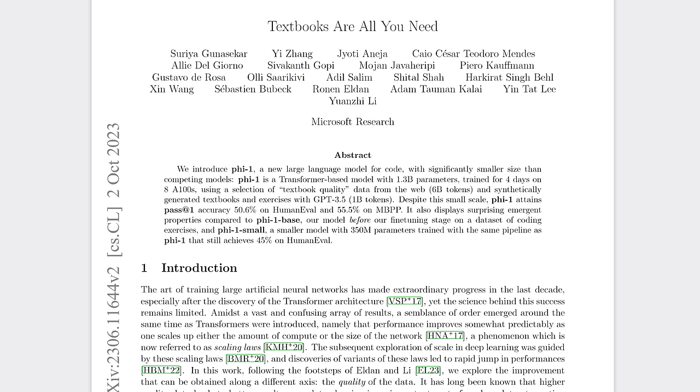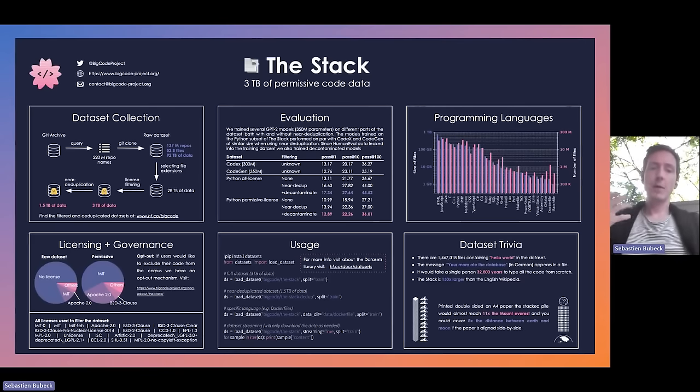I've been following the Phi series of models since late June when I interviewed Ronan Eldan, one of the key authors of the original Phi 1 paper. There were strong hints of Phi 1's significance in my original July 2nd video on 'Textbooks Are All You Need.' I'm going to try to give you all the necessary background on Phi 1, Phi 1.5, and Phi 2 in less than three minutes — that's borderline impossible, but I'm going to try.